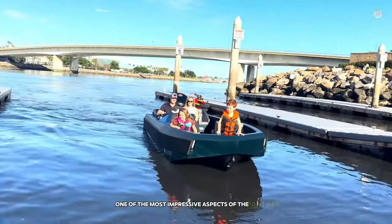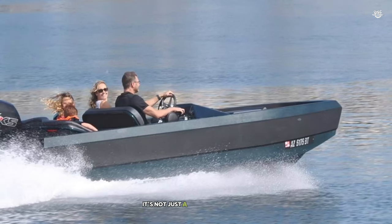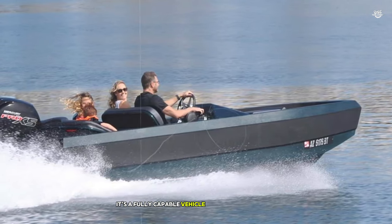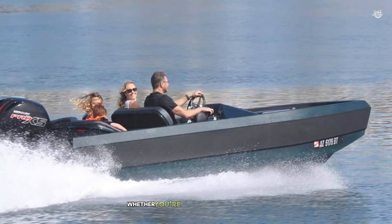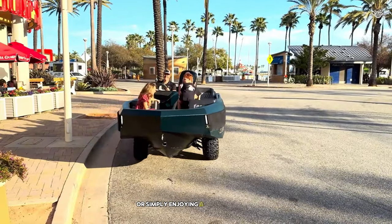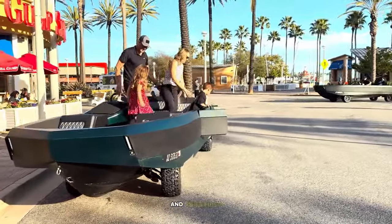One of the most impressive aspects of the Panther is how it combines the best of both worlds. It's not just a car that can float, or a boat with wheels — it's a fully capable vehicle in both environments. Whether you're exploring remote beaches, tackling off-road trails, or simply enjoying a day on the lake, the Panther offers an unmatched level of freedom and versatility.